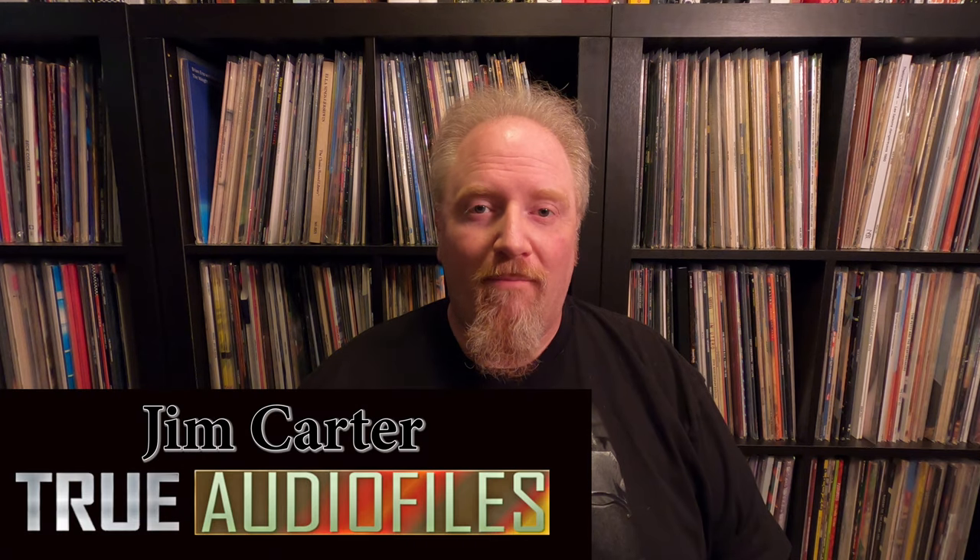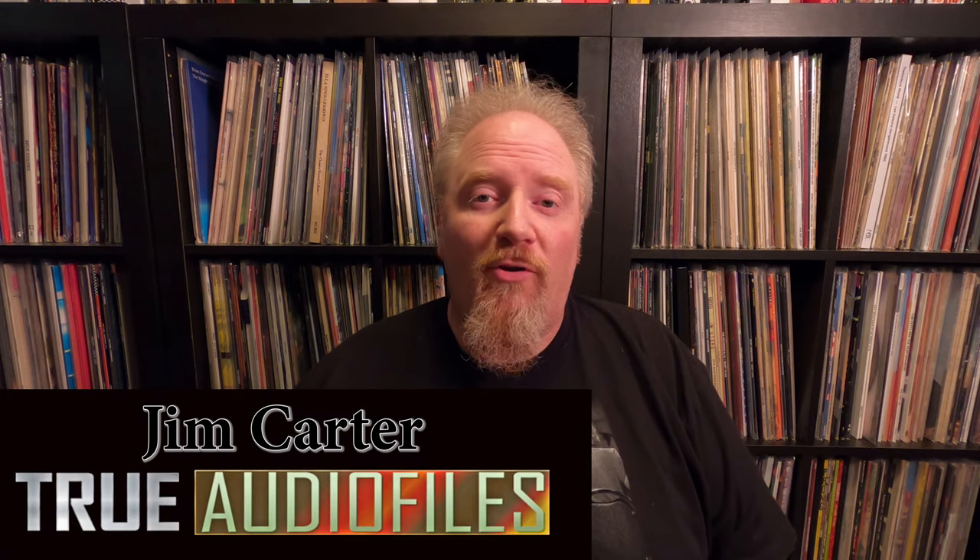Hello and welcome to another edition of True Audio Files. My name is Jim Carter. This time we're going to do a shootout — probably for one of my favorite jazz albums, one that I just recently discovered about five years ago, and it just blew my mind. It was unbelievable. And that is Charles Mingus, Mingus Ahum.